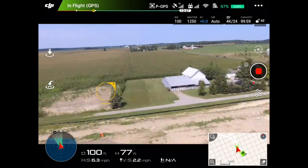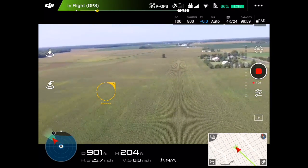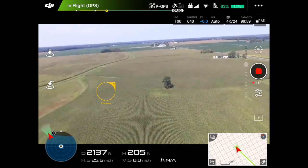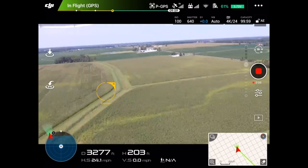Without further ado, I'm going to show you the video. I'm going to let this thing fly out and we'll see what happens. To save time, I've sped up the video eight times up until the point where I lost signal, so it'll take just a minute or so to get out to where we lost signal.